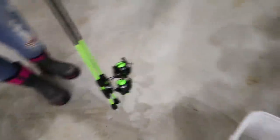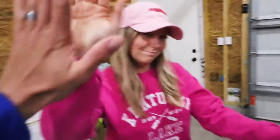Pliers, check. Net, check. Rod and reels, check. Wife, check. Let's go.